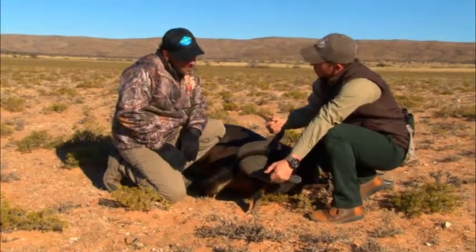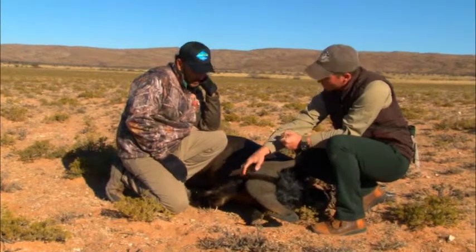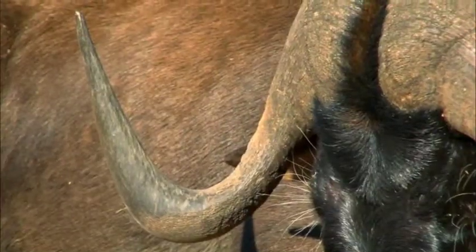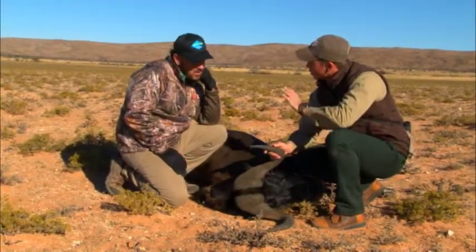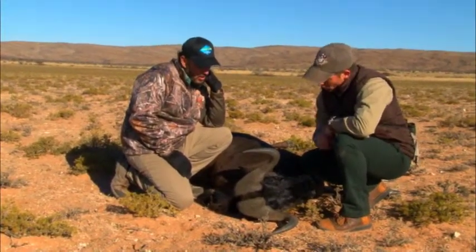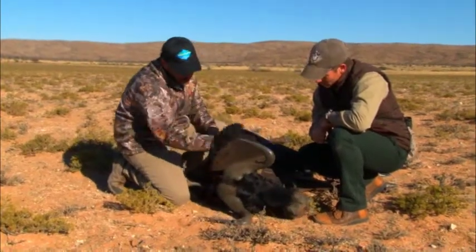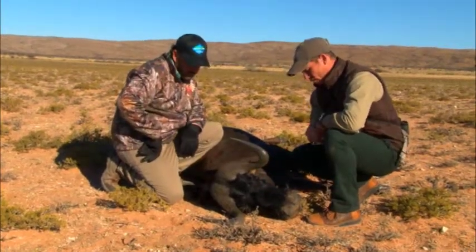What we're looking at in a good trophy black wildebeest is obviously the boss — from that distance I could clearly see this one was outstanding. You also look for where the horn dips below the eye, and then the tips come level with the boss again. Those are the three things you look at when judging a good black wildebeest, and he's got all of it. They're hard to judge if you're not seeing many of them, but he does have a good boss for sure — it's a beautiful black wildebeest.